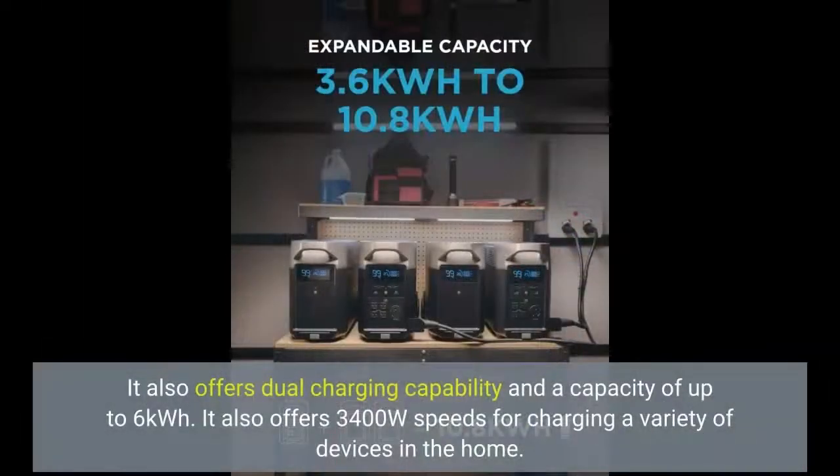The Delta Max also offers dual charging capability and a capacity of up to 6 kWh. It also offers 3,400 Watt speeds for charging a variety of devices in the home.